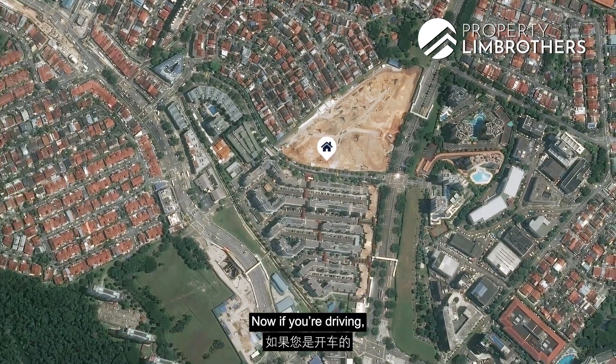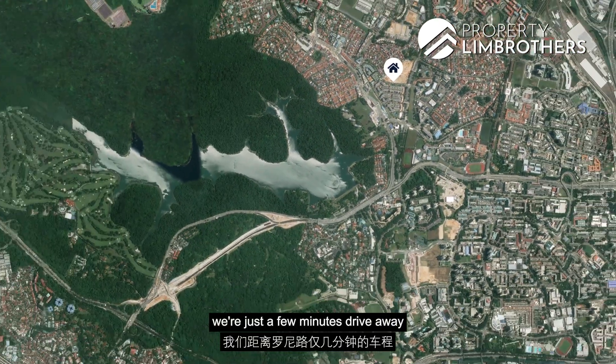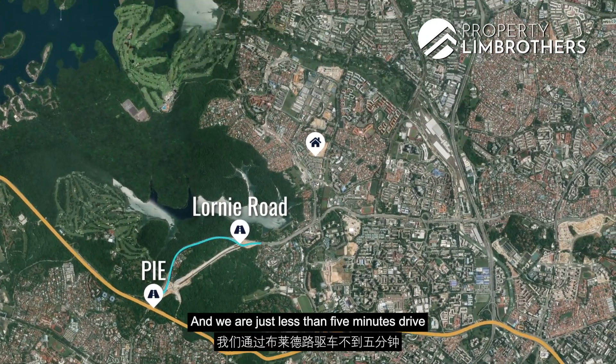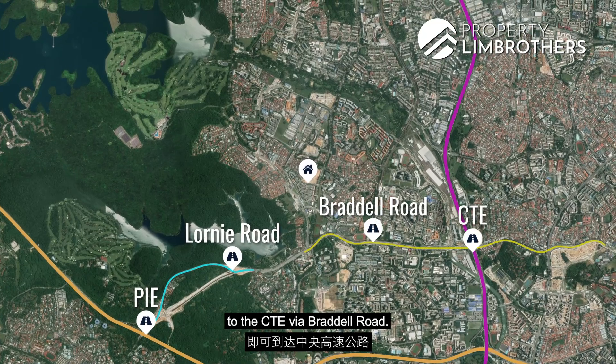Now if you are driving, we are just a few minutes' drive to Lornie Road which will bring you to the PIE in no time, and we are less than five minutes' drive to the CTE via Braddell Road.